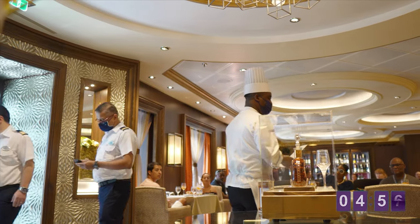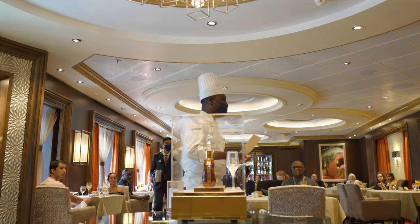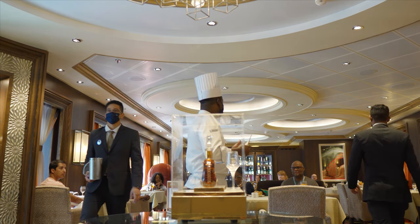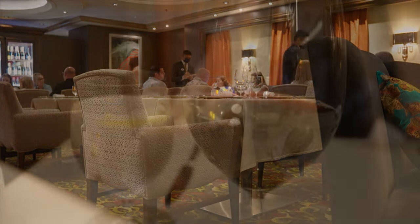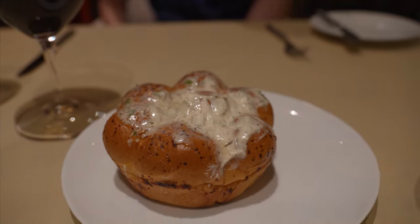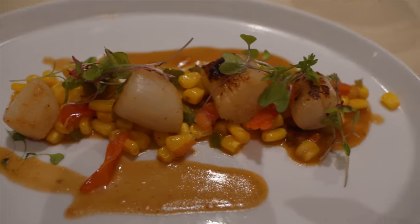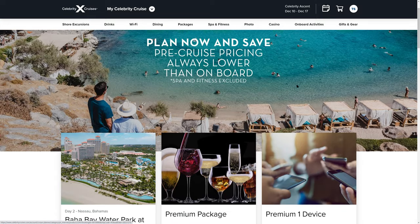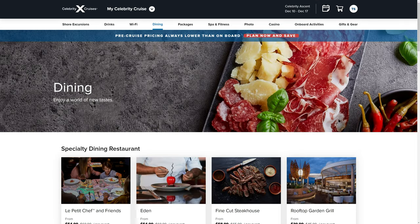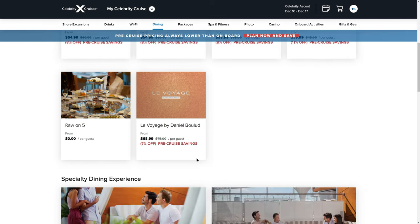First, let's talk about premium dining and your drink packages. That's something you should be doing in your cruise planner before you get on the actual cruise. Whether you want to go to a paid restaurant or get a drink package — alcoholic or non-alcoholic — all of that stuff is going to cost a lot less money if you buy it before you board. When you have access to your cruise planner, go to the dining and drink package section, and most of the time there's going to be a discount, usually like 7 to 15 percent.